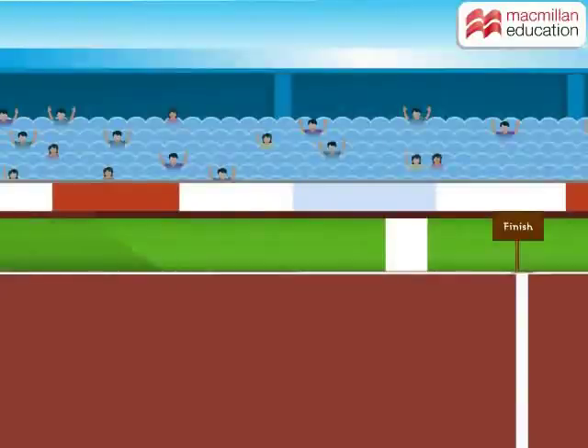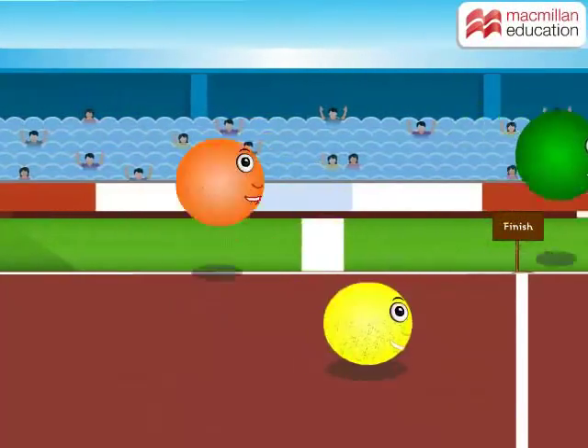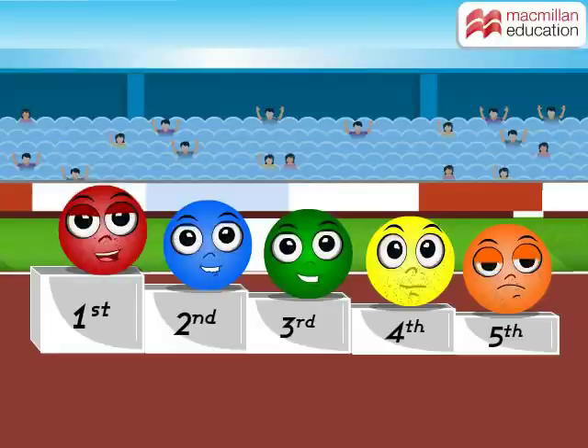Are you ready for the most exciting race ever? Come on! Let us find out who is the fastest among all. Look! The red ball has come first.